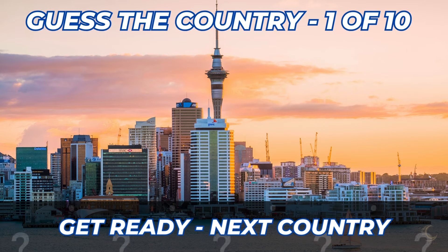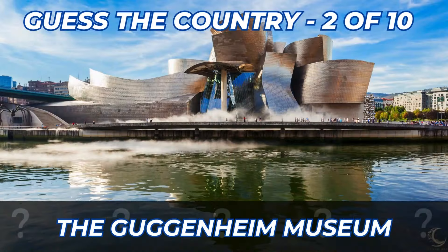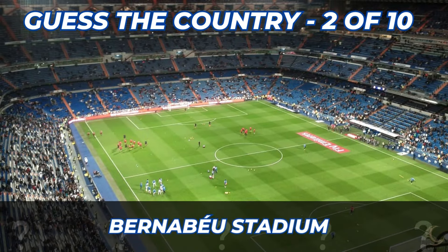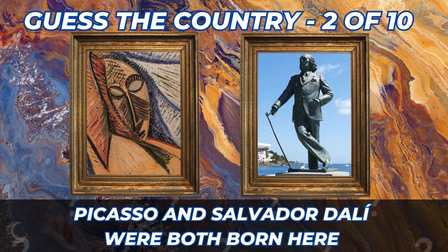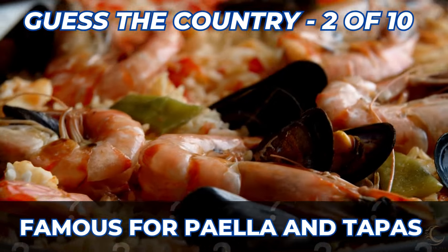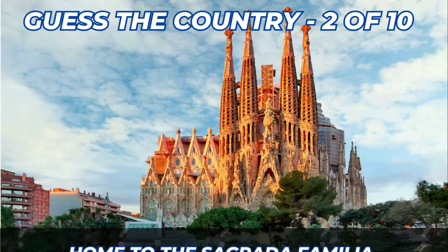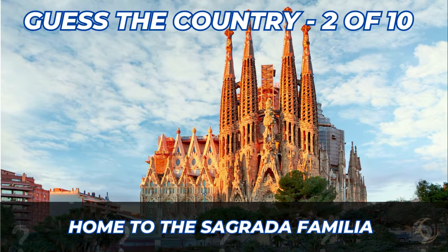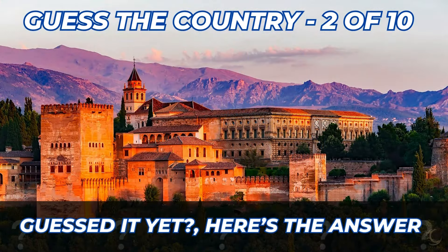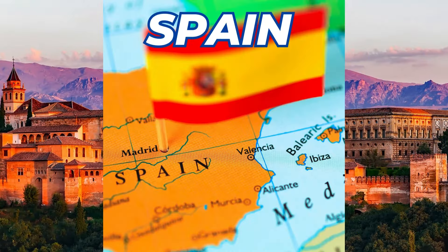On to the second country. The Guggenheim Museum. The Bernabéu Stadium. Picasso and Salvador Dalí were both born here. Famous for paella and tapas. Home to the Sagrada Familia. Here's the answer — it's Spain.